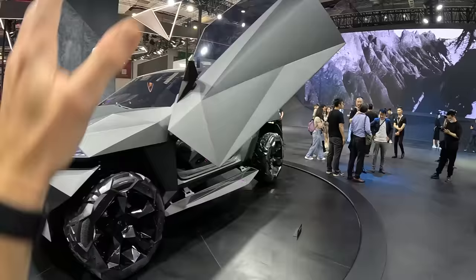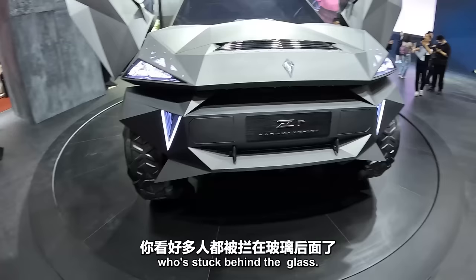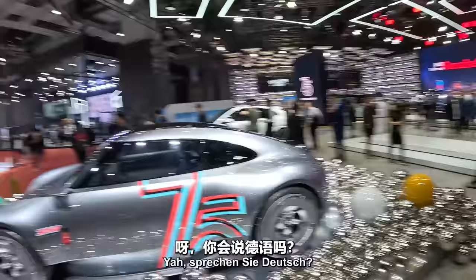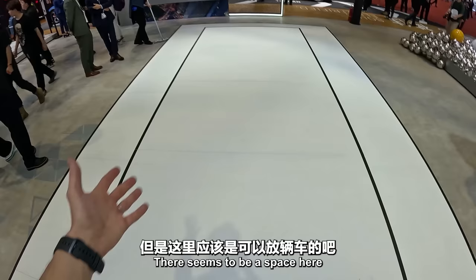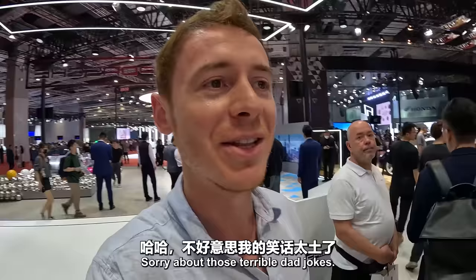Actually, I snuck in here. Everyone else is stuck behind the glass, but I managed to sneak in. Porsche over here — this is a German brand. Sprechen Sie Deutsch? I'm actually not so much of a car expert. There seems to be a space here for a car but there's no car. Is this some kind of new invisible Porsche? Sorry about those terrible dad jokes.